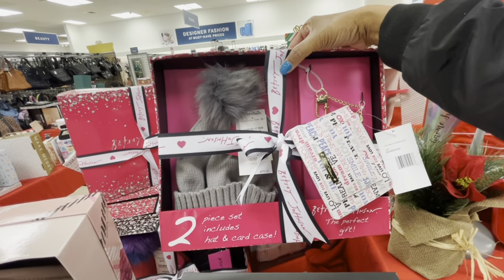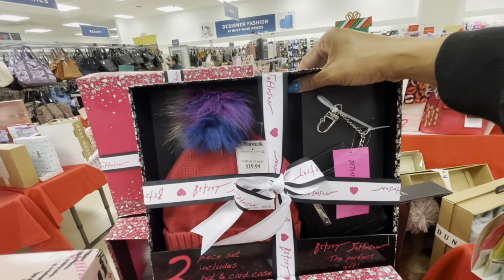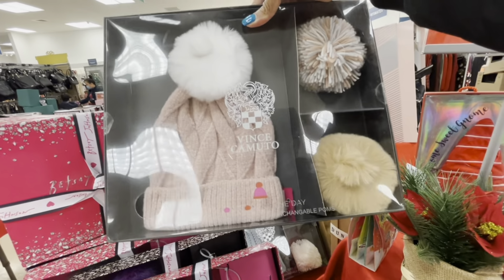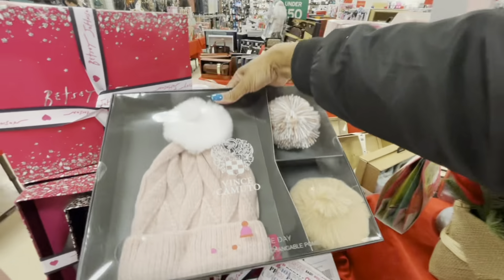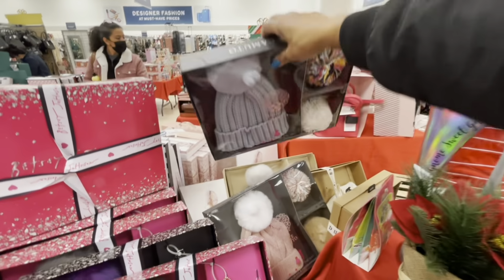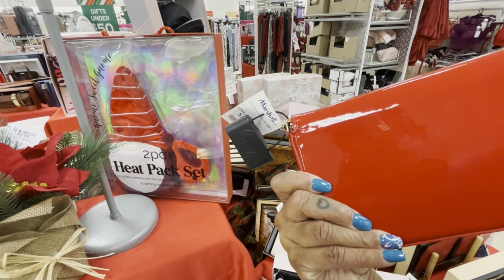They have the hat and card case right here for $19.99 — the gray hat. How cute is this rainbow one — $19.99. Some Vince Camuto sets with a hat and interchangeable pom-poms, you get two of those — $15.99. And a nice little red clutch right here for $15.